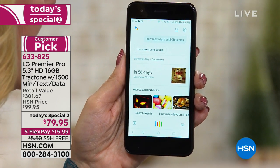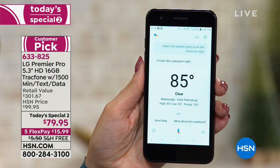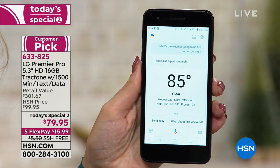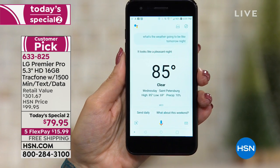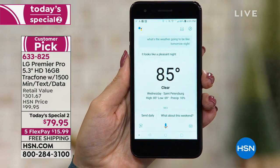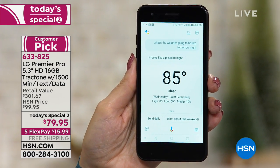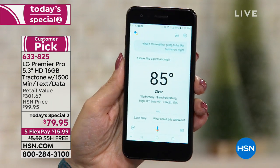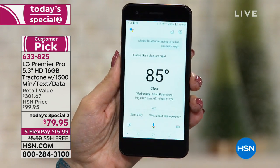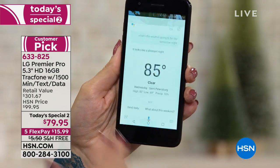"Okay Google, what's the weather going to be like tomorrow night?" — The forecast tomorrow night in St. Petersburg is 76 and clear. The kids may be okay in their Halloween costumes after all. Again, with the personal assistant built right in, you can just use the power of your voice or touch the microphone — it's totally up to you.